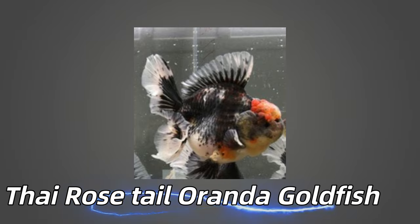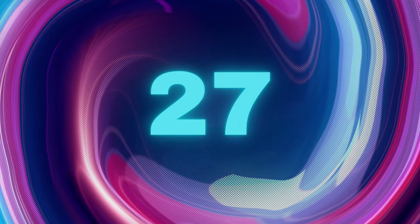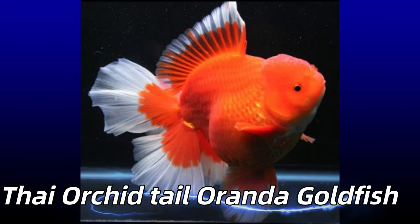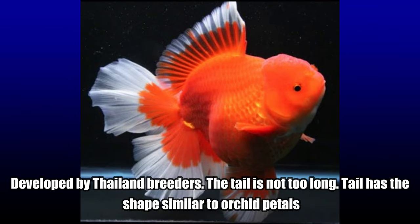Thai Rose Tail Oranda Goldfish. Developed by Thai Goldfish Breeders. They have egg-shaped bodies with a spread tail like rose petals. Thai Orchid Tail Oranda Goldfish. Developed by Thailand Breeders. The tail is not too long and has the shape similar to orchid petals.